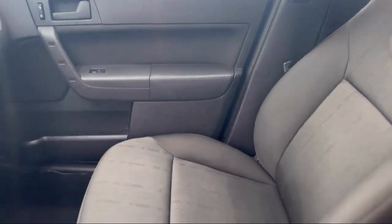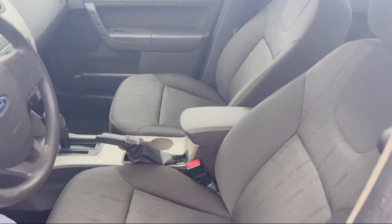Stability control, air conditioning, traction control, power windows, and much more.